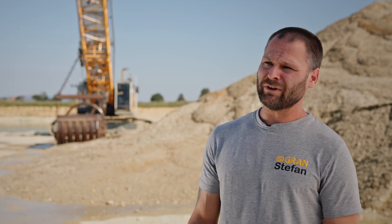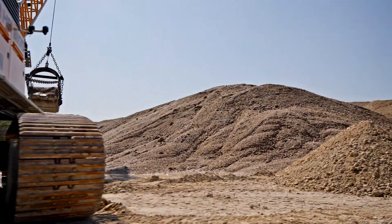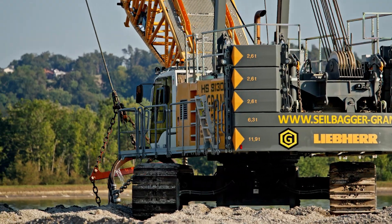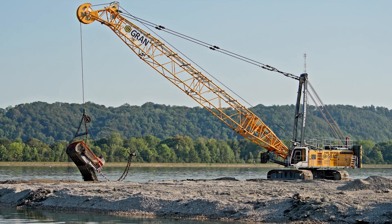You should definitely give Liebherr a try because the vast experience certainly pays off in practice, especially in the dragline field. Liebherr is without doubt number one in terms of economy and also the overall handling, assembly, dismantling, and operation for the operator.